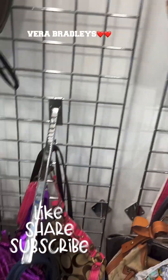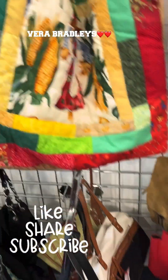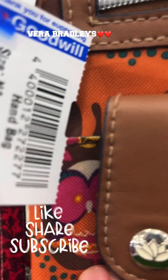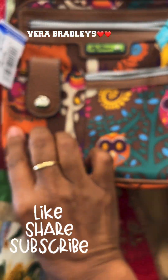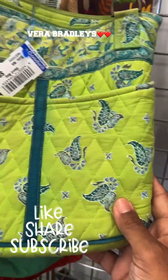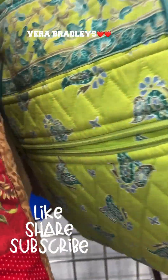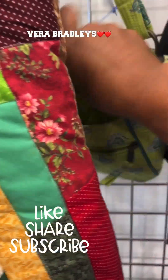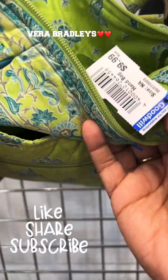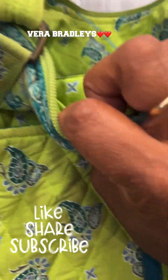Let me show y'all some more of the purses. Oh, that's another one of those Lily Blooms - $12.99. That's the Owls. Here we go, this is another Vera Bradley right here - $9.99. Well, I say it is, but I don't see the name in it. It feels like one, but I don't see the name.